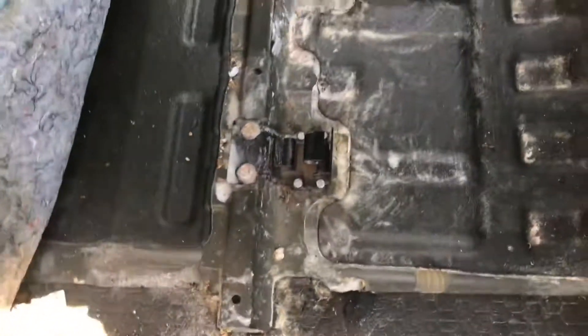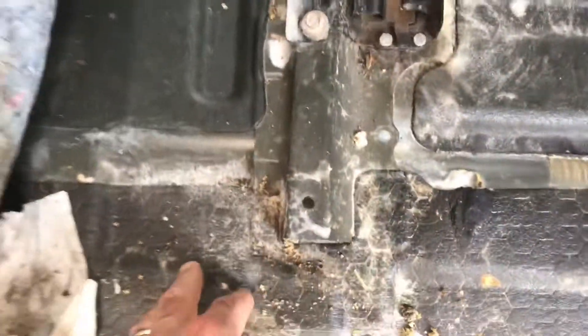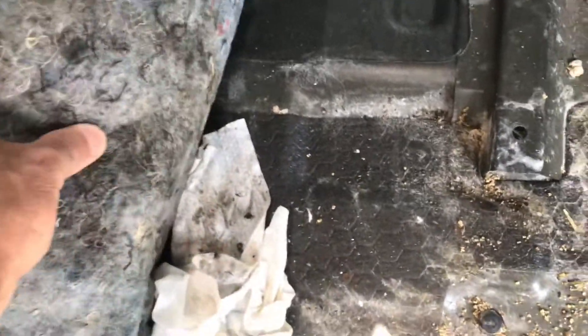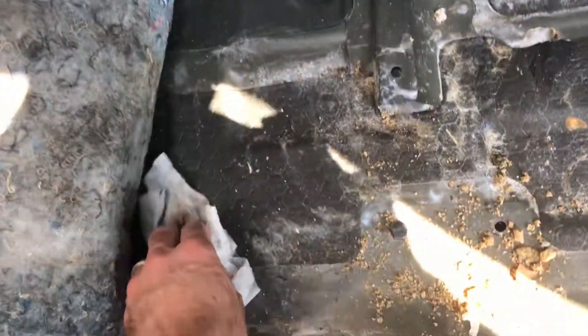But I do worry that maybe it could have gotten into this channel, and it could still be in there. So, this channel needs to be cleaned out really well. It looks unlikely that it would have gone forward. The carpet doesn't smell like gear oil, despite some stains there.